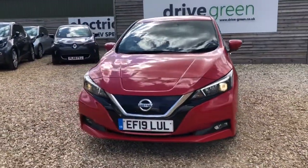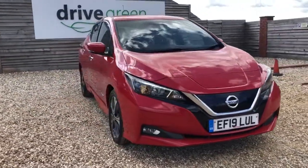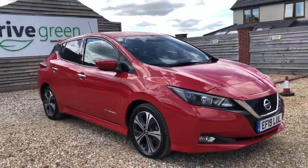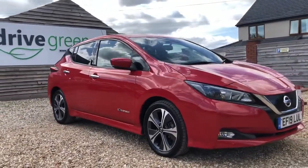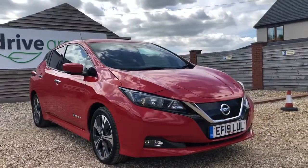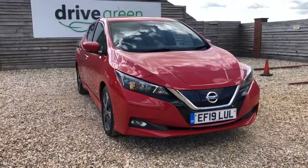Thank you so much for watching this lovely video of the 40kW Nissan Leaf. Do feel free to get in touch at our number 01761 233 558 — we'll be happy to answer any and all of your questions, and hopefully get you booked in for a test drive out on the Somerset forecourt. My name's been Danny and I look forward to hearing from you all very soon. All the best and goodbye.